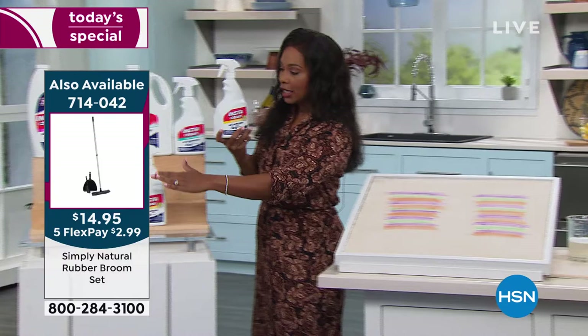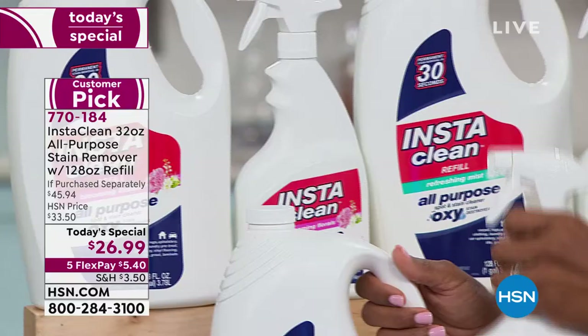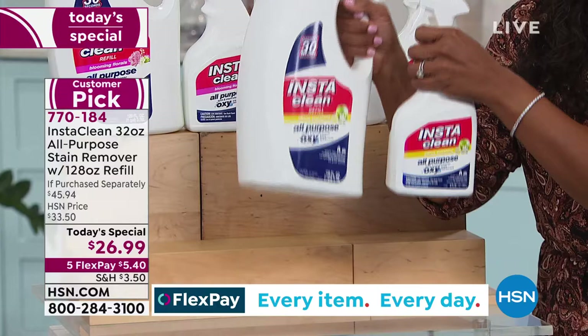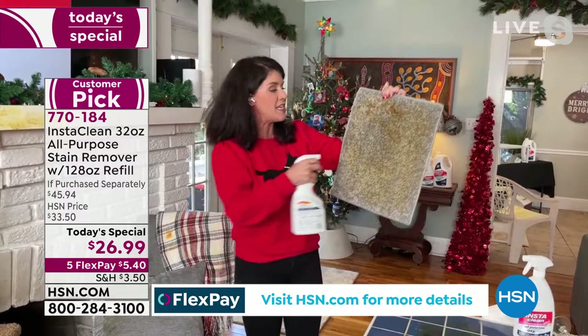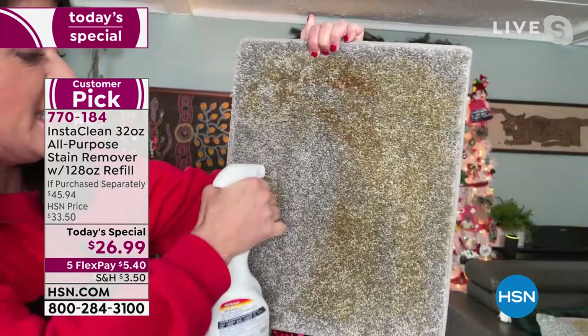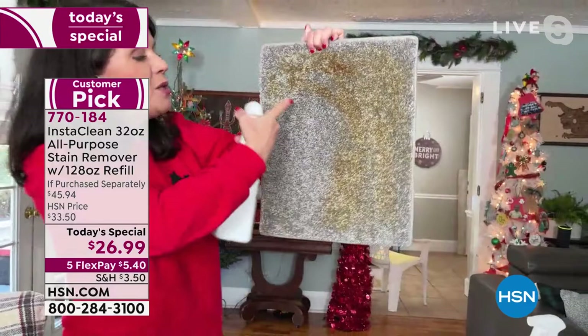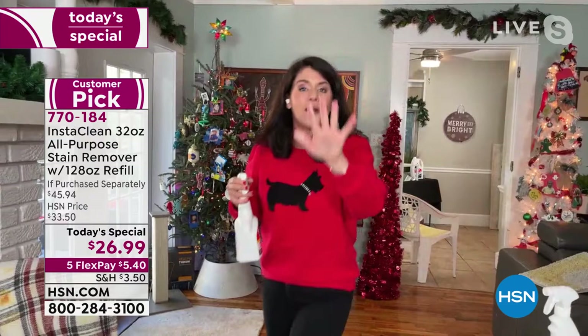As a reminder, citrus is very popular. We also have refreshing mist and florals — three options still available as our Today's Special. You get the 32-ounce bottle and the 128-ounce refill. It's like a workout sending out this much InstaClean! Blue carpet, gray carpet — it doesn't matter. There's no bleach, no ammonia, no chlorine. You don't have to rinse it. Your blues stay blue, your grays stay gray, and your holiday carpets get refreshed without professional cleaning.